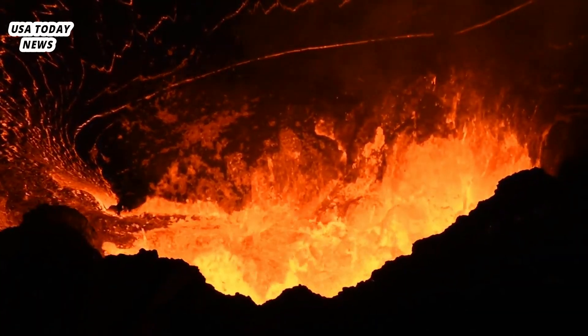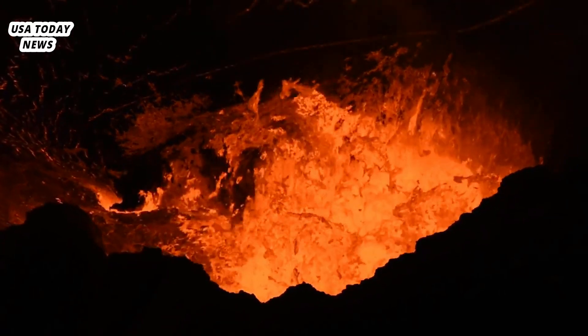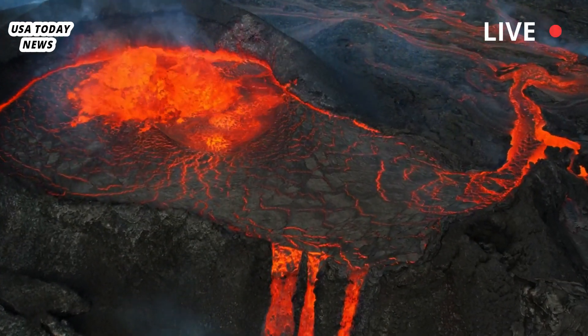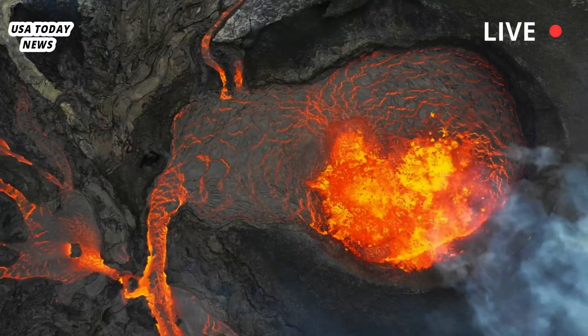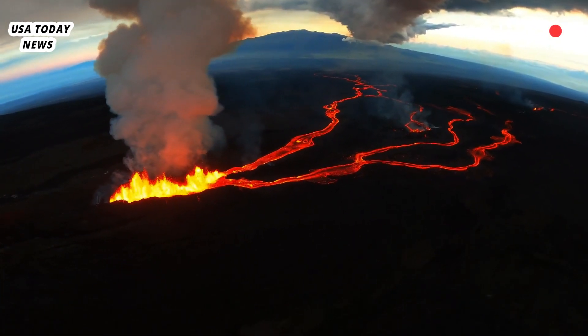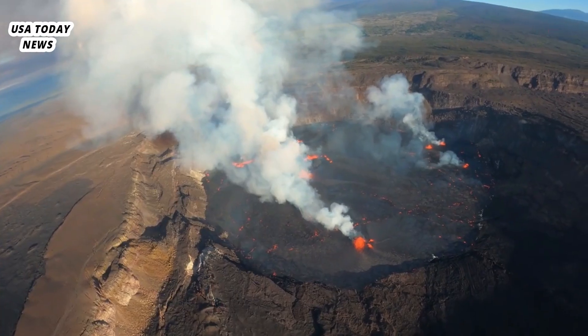The eruption was confined to the volcano's summit caldera, in a remote, closed area of Hawaii Volcanoes National Park, the Hawaii Volcano Observatory reported. Increased earthquake activity began at about 2 a.m. local time, and within about half an hour webcam images began to show lava emerging through fissures in the caldera or spurting in fountains.